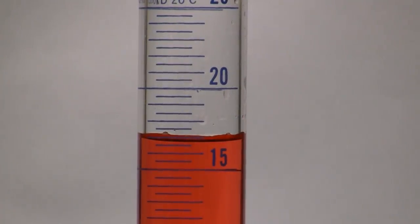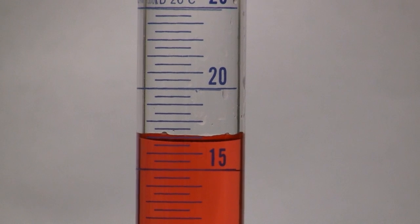On the small graduated cylinder, the marking falls between the 7.2 and 7.4 marks. This measurement would be estimated as 7.3 milliliters.